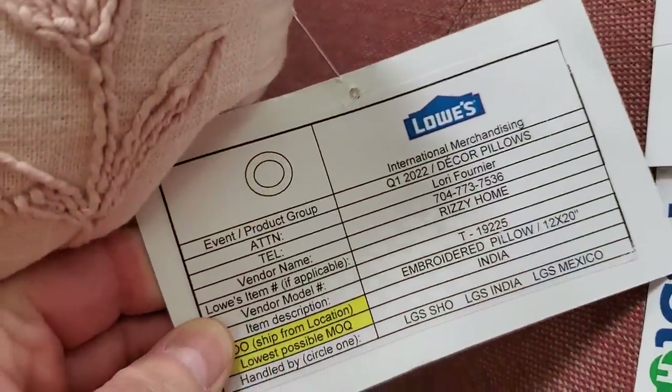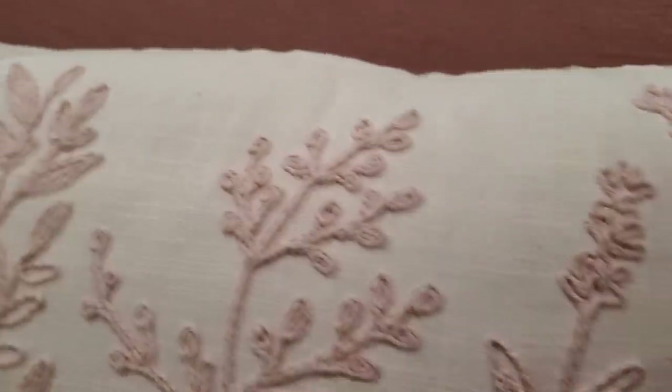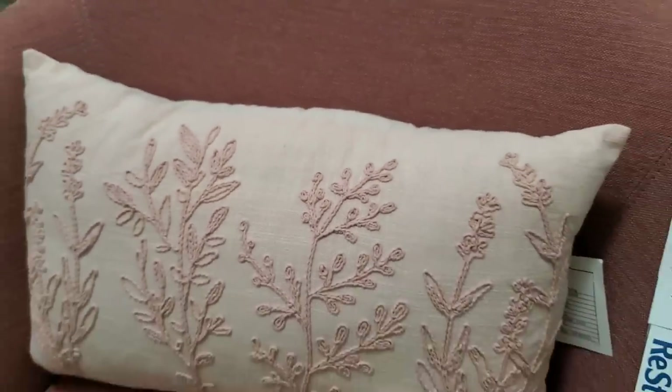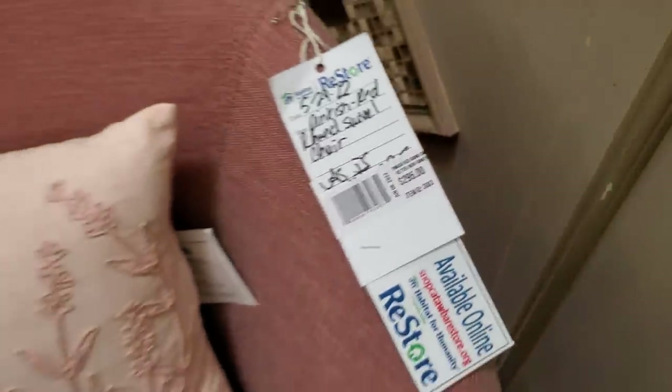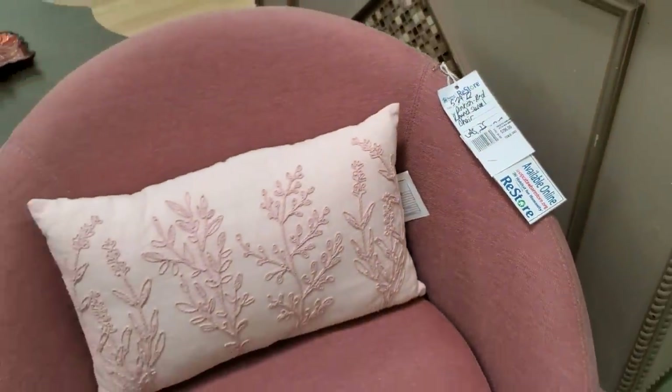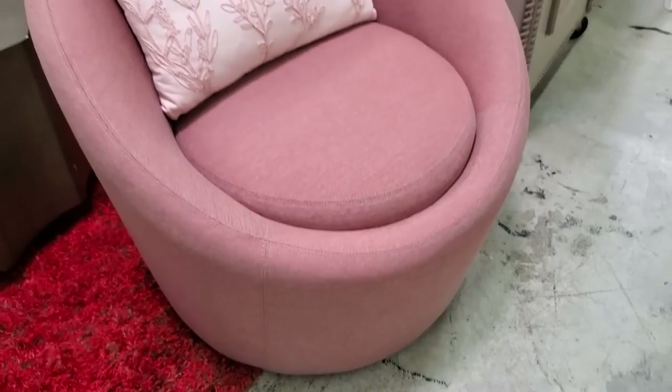From time to time, they actually get new items from Lowe's Home Improvement. This was a brand new pillow for $9. And look at this chair — I've showcased some of these swivel chairs before. These are brand new designer chairs for less than $300. I love the modern look of it and the pink.